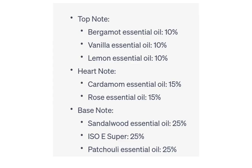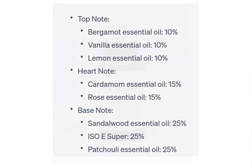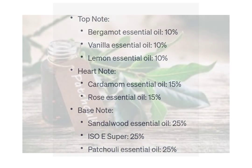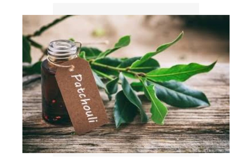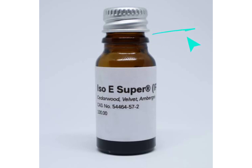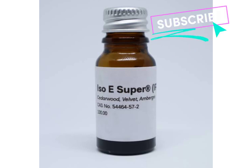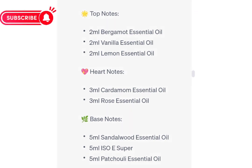Base notes. At the foundation of our fragrance lies a captivating blend of sandalwood essential oil, ISOE super, and patchouli essential oil. These base notes provide depth, longevity, and a touch of mystery. Immerse yourself in the woody and creamy richness of sandalwood, which instills a sense of tranquility and grounding. Let the subtle and musky allure of ISOE super create a mesmerizing aura, while the earthy and sensual tones of patchouli infuse the composition with intrigue.